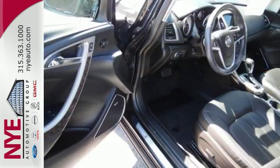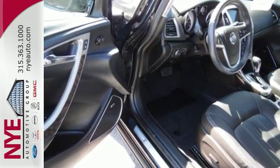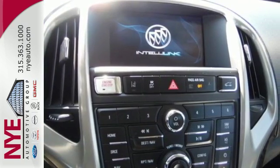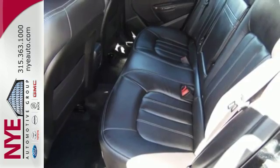Quiet tuning technology blocks and minimizes outside noise to create a more relaxed ride. Keyless entry, a garage door transmitter and multi-function steering wheel also come standard.